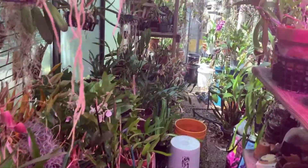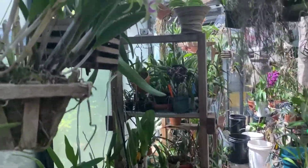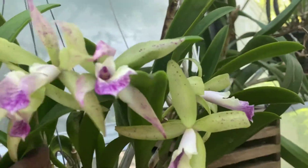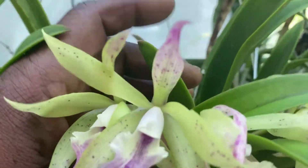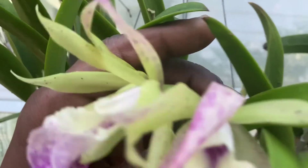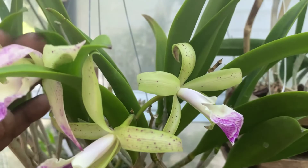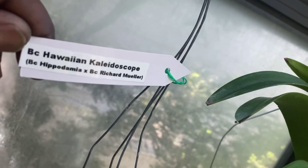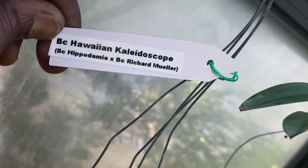But today I want to show you this new flower that just opened up — a nice cluster here, very faint sweet fragrance that seems like it is still coming out. And there's another bud over this way. This plant is BC Hawaiian Kaleidoscope, which is BC Hippodomia times BC Richard Mueller.